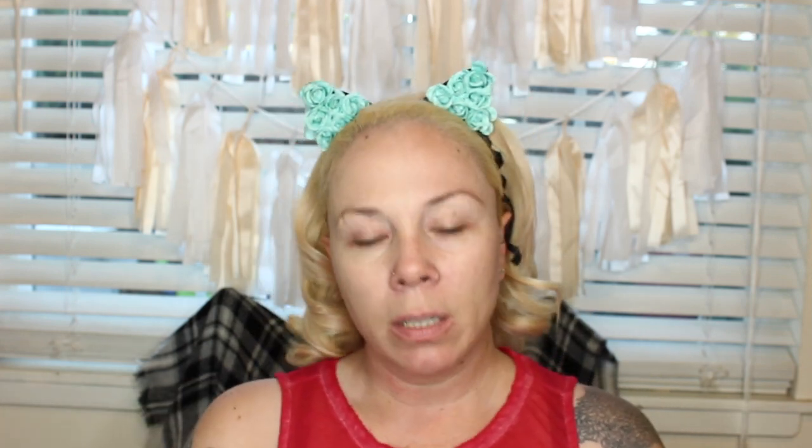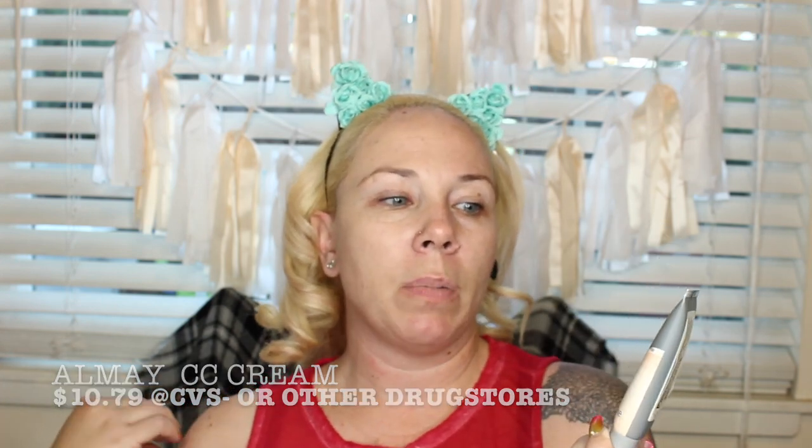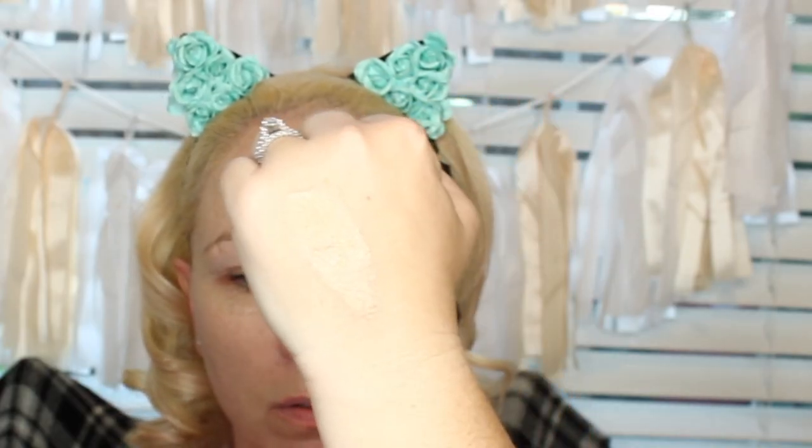Next up is CC cream, which stands for complexion corrector or color corrector. It targets something in your skin you want to correct — maybe redness, age spots, or acne. This one has SPF 35 and gives a super light coverage. The BB cream and CC cream were both drugstore brands, averaging about $10 to $15. If you're looking for a flawless, done-up look, I wouldn't go with these unless you've got perfect skin underneath.